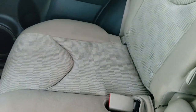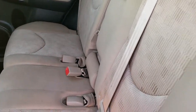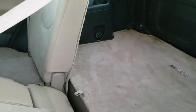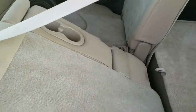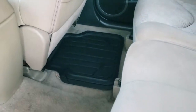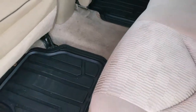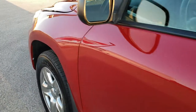The back seats are in really nice condition as well — no rips or tears. It does have the LATCH child safety system for child car seats. These seats fold down almost completely flat, which is really nice if you need extra cargo space. It also has all-weather floor mats back here and child safety locks.